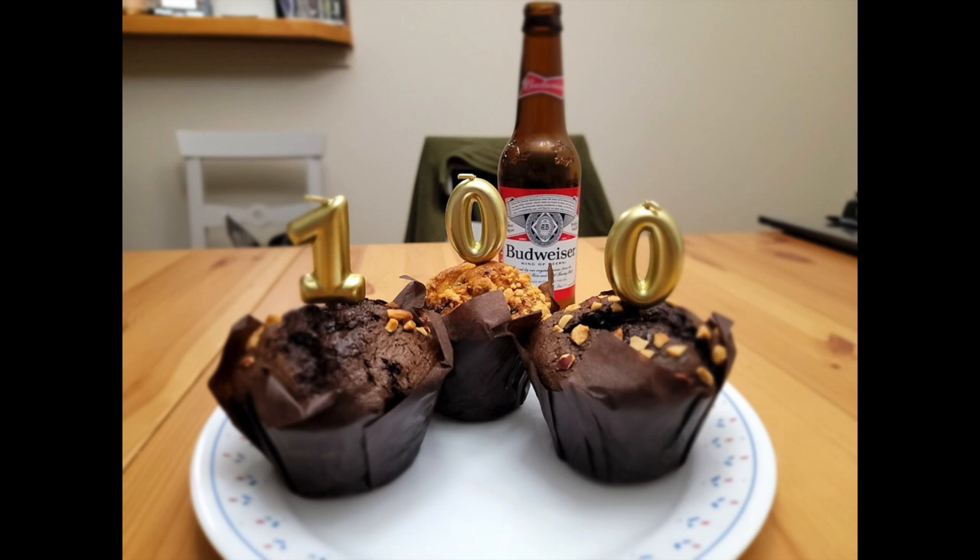I was really happy to see my subscriber numbers go up. I don't really do this for money — it just makes me feel good that people are watching my videos, and I hope people will find them helpful. So thank you for subscribing. And Budweiser, please sponsor me. Thank you for watching — we'll see you next time. Take care!